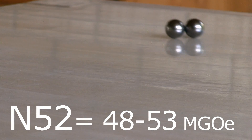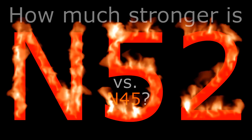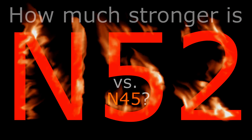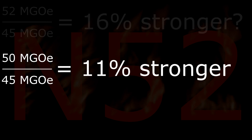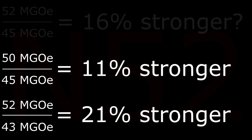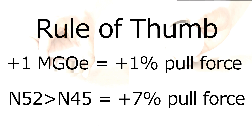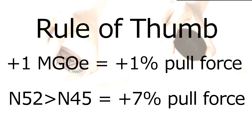Check the seller's specifications. These ranges for each GRADE also make it very hard to predict how much stronger a similar-sized N52 magnet is over an N45 magnet. It isn't just 16% but could be anything between 11 to 21%. In practice it can be even lower. A practical rule of thumb is 1% more pull force for every extra mega gauss-oersterd — that is 7% more strength in an N52 over a similar-sized and shaped N45 magnet.